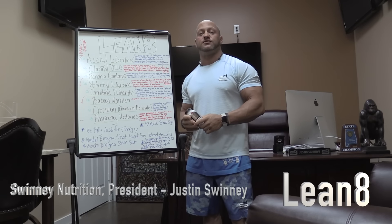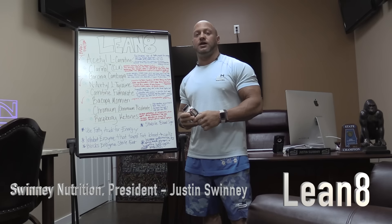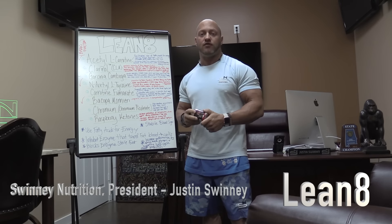What's up everybody? Justin Sweeney, President of Sweeney Nutrition, bringing you today a video on Lean 8 from my office here at CHAMP.